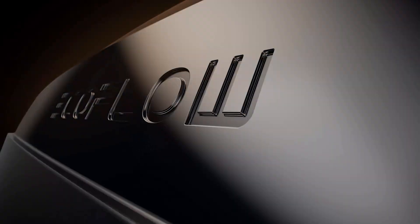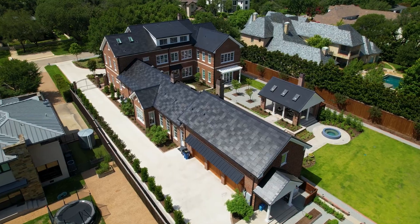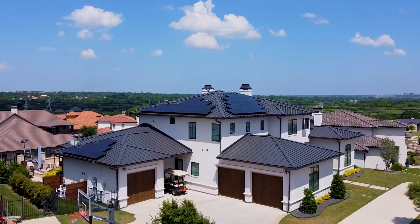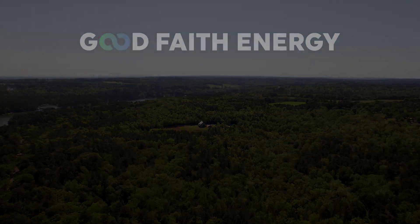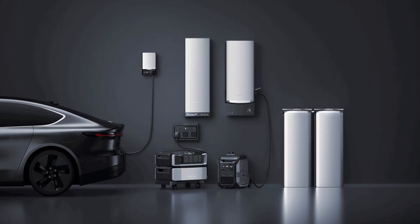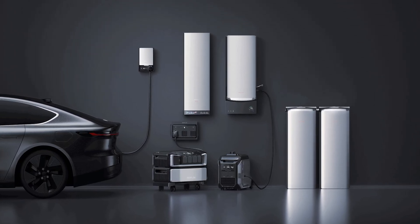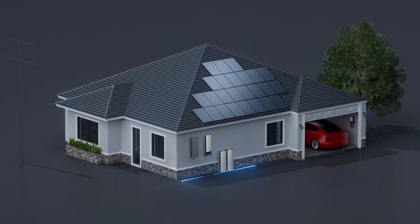Hey y'all, it's Mo again, and today I'm back to share EcoFlow's brand new Ocean Pro product lineup. Everyone's been talking about EcoFlow's brand new Ocean Pro series after its big debut this year, and for good reason. This isn't just another battery system — this is a leap forward in home energy storage and smart control.